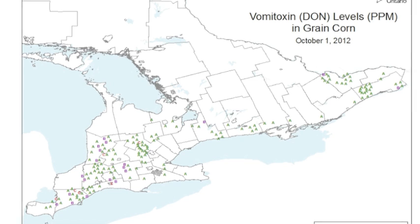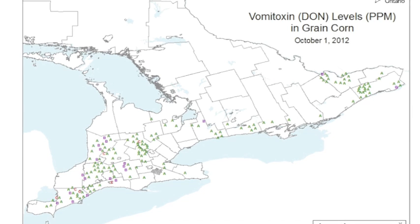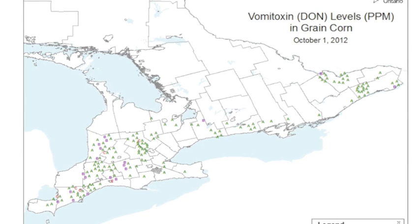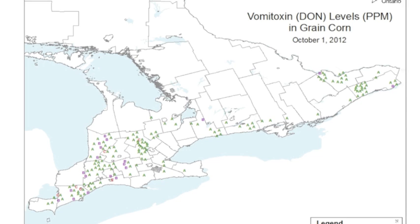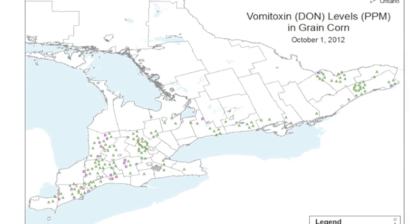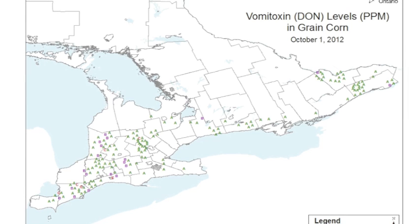If we look at the 2012 survey map of Ontario, you'll notice first that 85% — those green A dots distributed across the province — show corn of less than 0.5 parts per million: excellent quality. The purple B's, 14% of them, were in the 0.6 to 1.9 range, also distributed across the province. We only had 4% of corn samples classified as two parts per million or greater — those are the C's. The map generally summarizes that across the whole province we have very good quality corn.